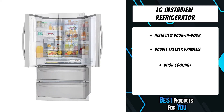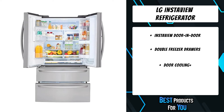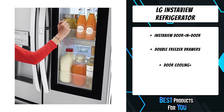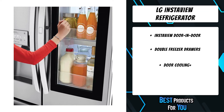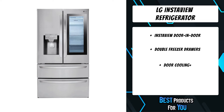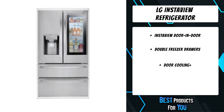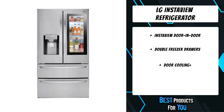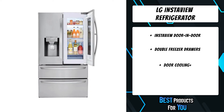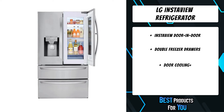Stock up and store everything you need with a cavernous 28 cubic feet of space. This LG French Door refrigerator gives you ample space for all your family's favorite foods and keeps them conveniently organized and within reach. With two separate freezer drawers, you have easy organized access to the things you need often and ample lower space for the things you don't.